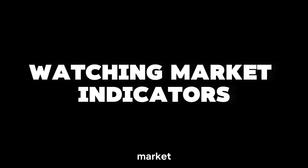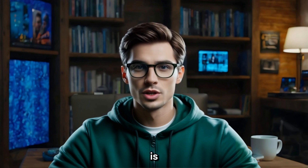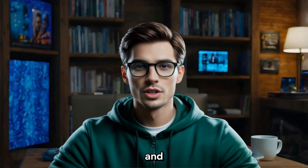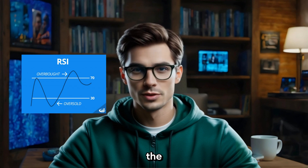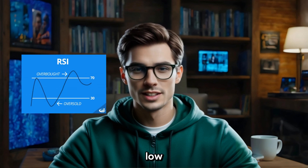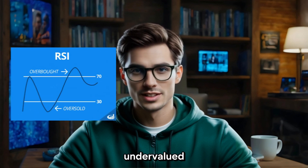Step 4: Watching Market Indicators. Another tool that can help you time your buys and sells is market indicators. Some of the key ones are the Relative Strength Index, RSI, and Moving Averages. RSI helps you understand whether a crypto is overbought or oversold. If the RSI is high, above 70, it might be a good time to sell as the market could be overheated. If it's low, below 30, it could be a great time to buy as prices might be undervalued.